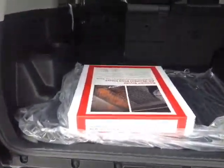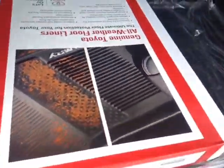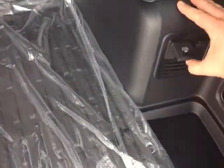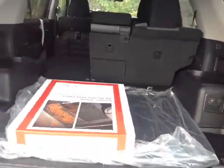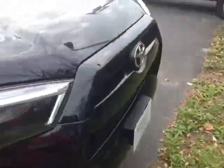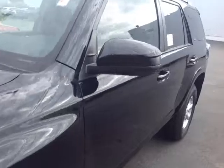Plenty of cargo space back here, 60-40 split back seats to free up additional space going back into the cabin. Rugged all-weather 4Runner cargo and floor liners, even a 400-watt power supply back here. Now this 4Runner is powered by a very responsive 4-liter V6.